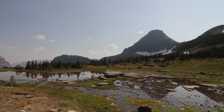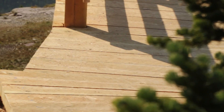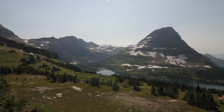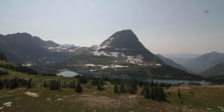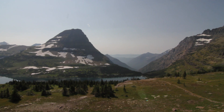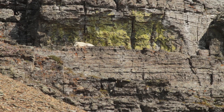When you finally get to the end of the boardwalk after a mile and a half, you reach the overlook — a wooden structure that looks out over Hidden Lake. Bear Hat Mountain is right in front of you and you can see Sperry Glacier, Reynolds, and a bunch of really cool peaks.